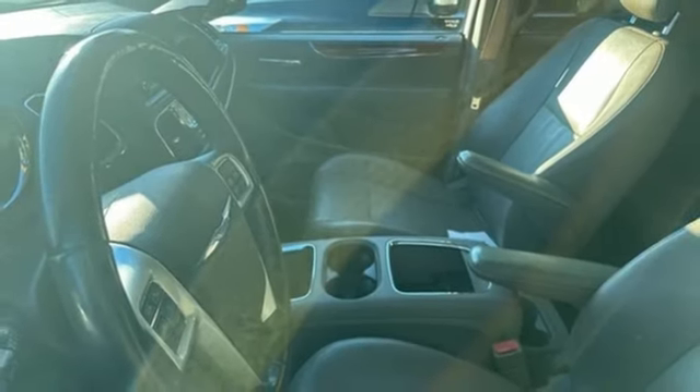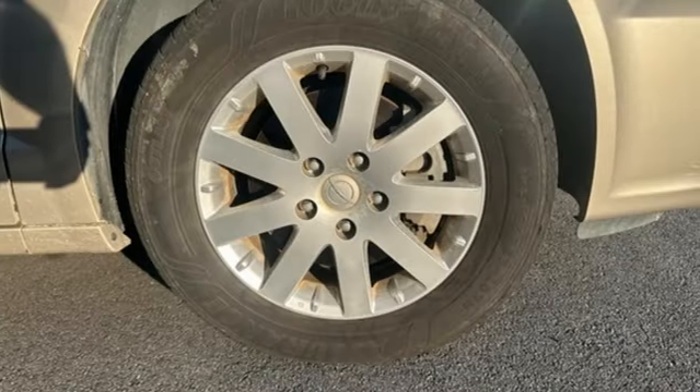Since 1925, Chrysler has done more than just make vehicles. It's made history.